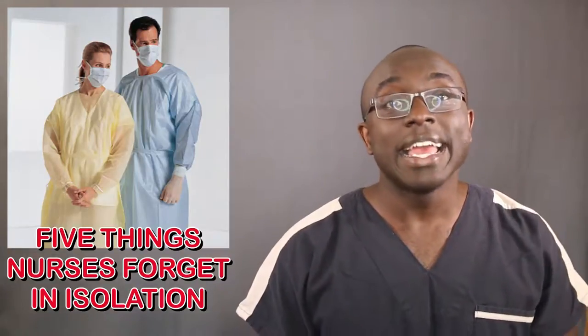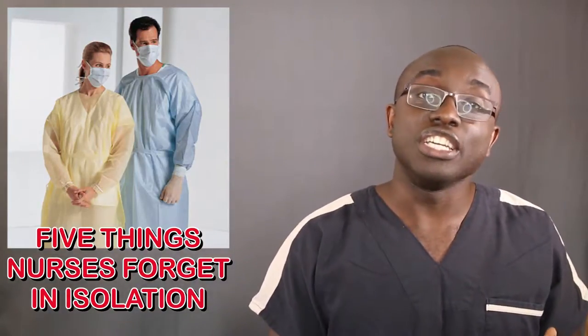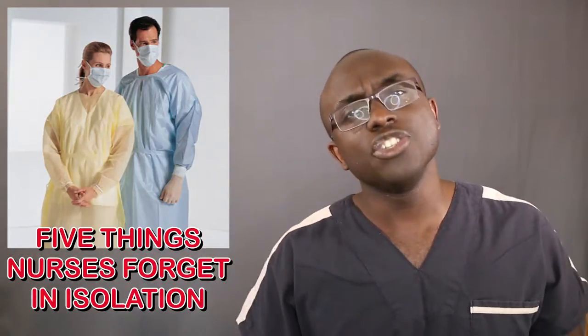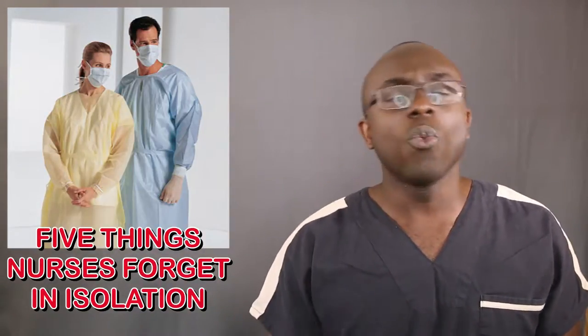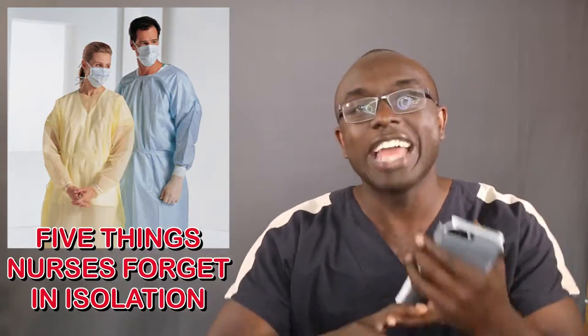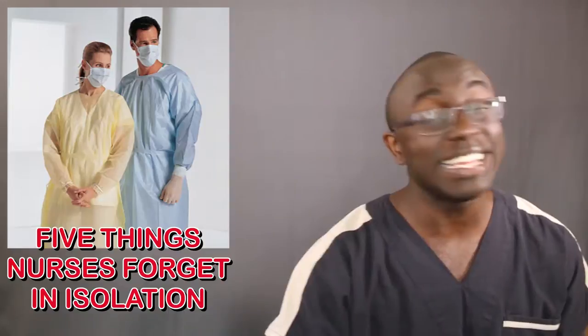The blog I'm talking about today is the five things nurses need when they go into an isolation room. And for all you nurses, you know the struggle. When you walk into an isolation room, you know you need to either be prepared or you need to be in and out real quick.